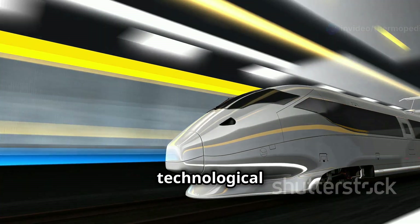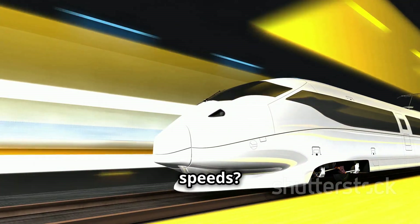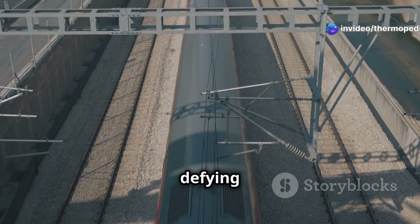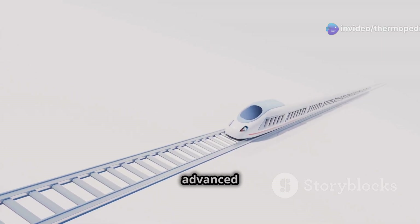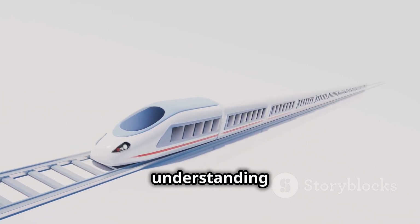But have you ever wondered how these technological marvels achieve such incredible speeds? What makes them glide effortlessly over the tracks, defying conventional limitations? The answer lies in a fascinating combination of advanced technologies, ingenious design and a deep understanding of physics.